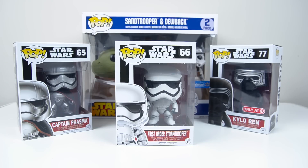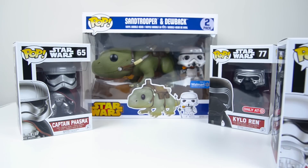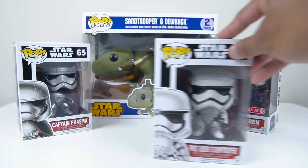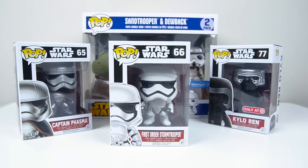Hello everyone, Jeremy here, and today I've got four of the latest Funko Pops from the Star Wars line. I've got three Funko Pops from the upcoming movie Star Wars Episode VII: The Force Awakens, and I have the Walmart exclusive Sand Trooper and Dewback right there in the back. And I got these three from The Force Awakens at Target, and it was part of the Force Friday event.